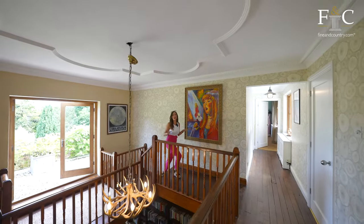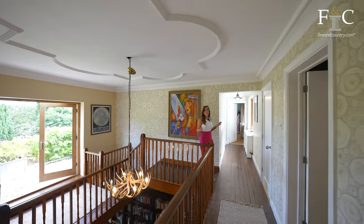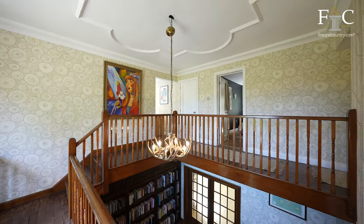To this part of the property, we have five bedrooms and a lovely family bathroom. But before I show you these, I want to take you through and show you the principal bedroom.